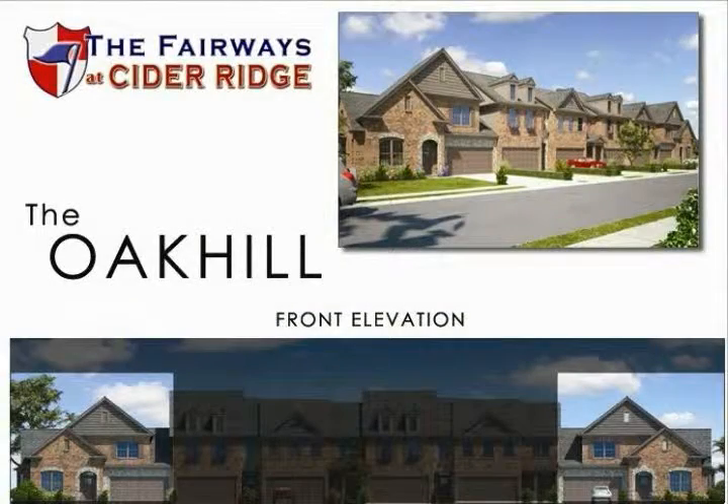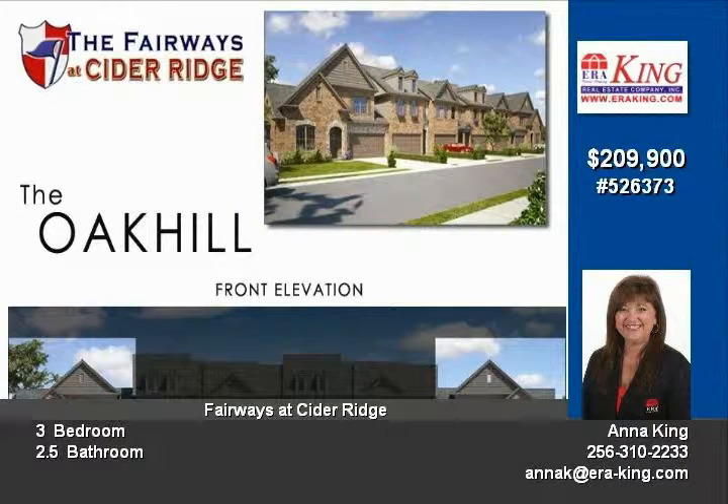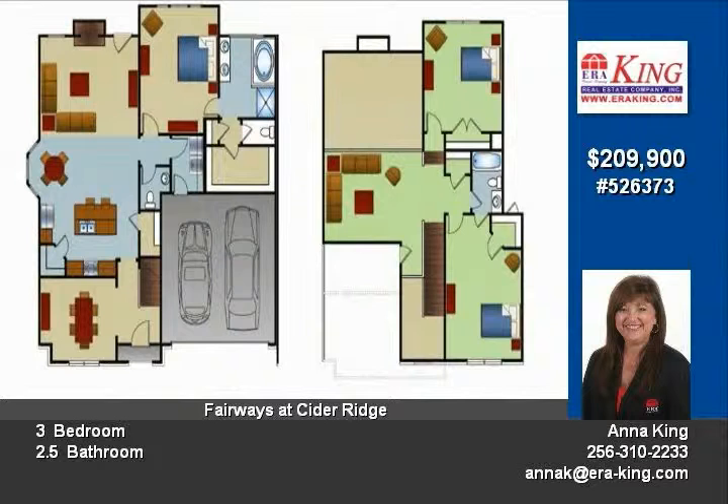Stunning new construction two-story townhome featuring the master on the main. Formal dining room and open kitchen with large island and breakfast area. Family room complete with fireplace.